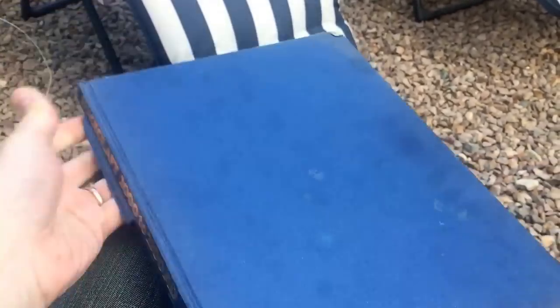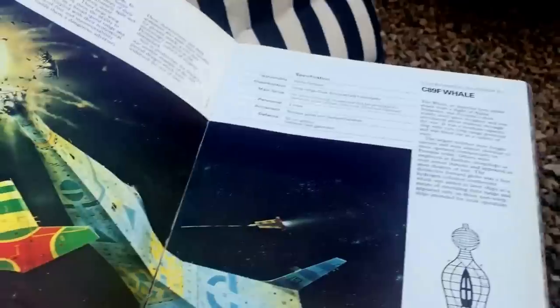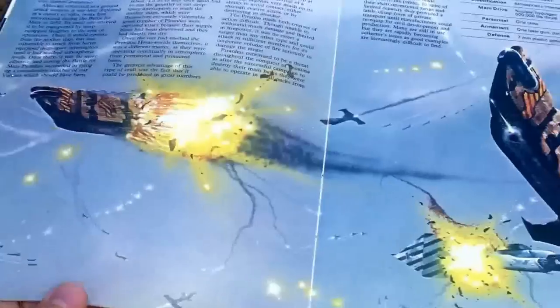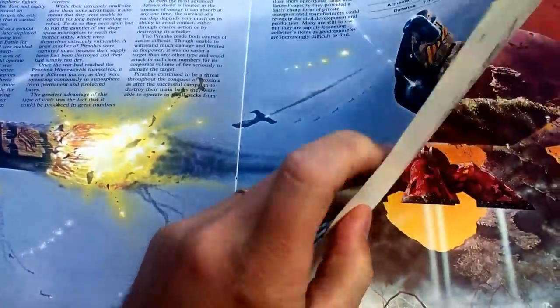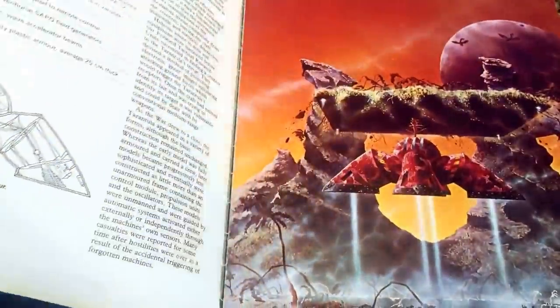This ancient book is a guide to spacecraft from the 21st century, obviously published in 1978. What it really is, is an art book. It collects art from the covers of science fiction books by various artists, some of whom you might have heard of: Jim Burns, Peter Elson, Chris Foss, Bob Blaiselle, Chris Moore.